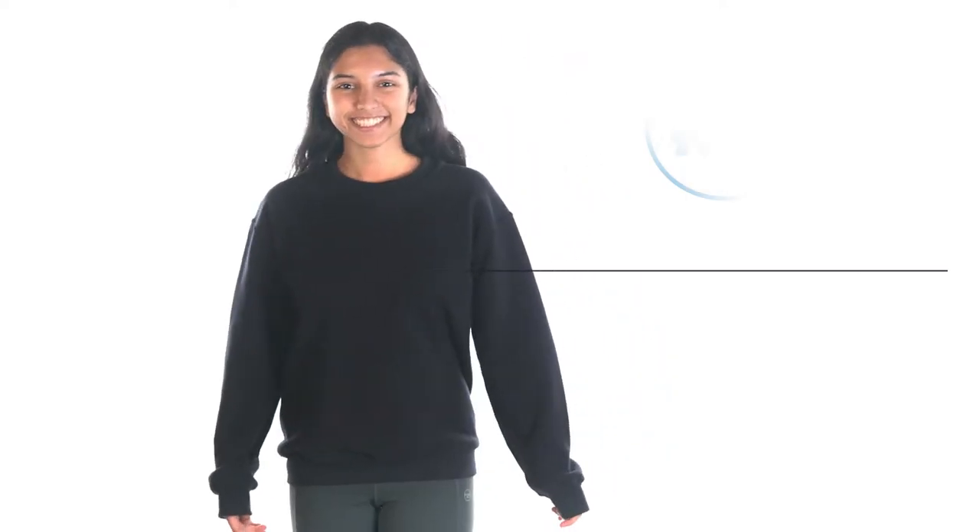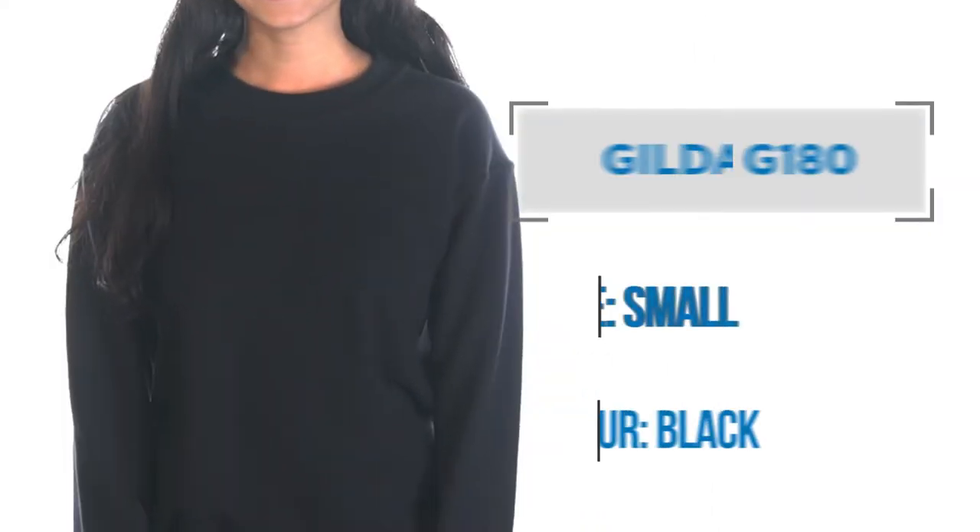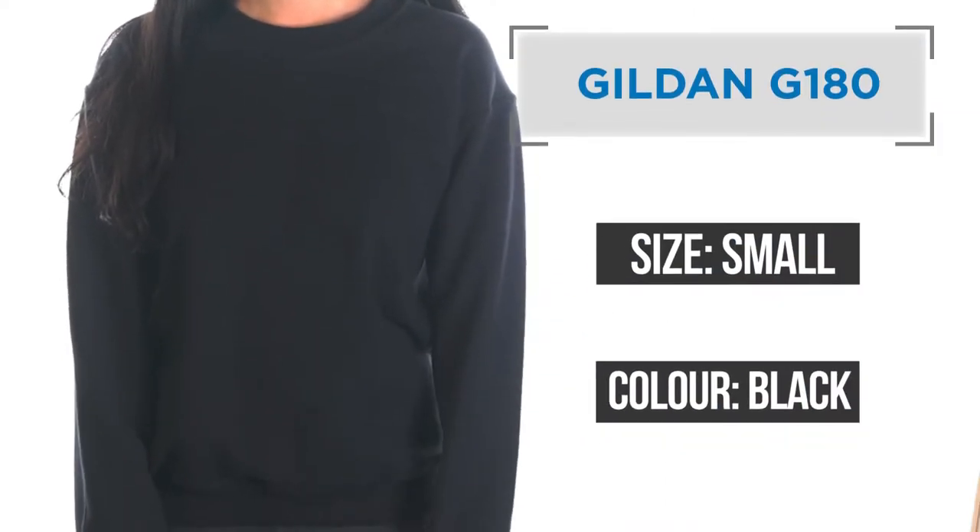Number two: heavyweight crew neck sweatshirt. If you'd like to keep the look of a long sleeve shirt but need something warmer to wear, then a heavyweight crew neck shirt is a great choice. The one that I have on is the Gildan G180.